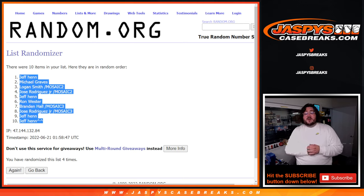That is Panini Flawless two box case break, number five, PYT. Thank you again everyone. We got this break filled off with straight up spots or filler spots — we greatly appreciate it. Come back to the website very, very soon for some more breaks, some more fun. JaspiesCaseBreaks.com. Thanks again. Bye-bye.